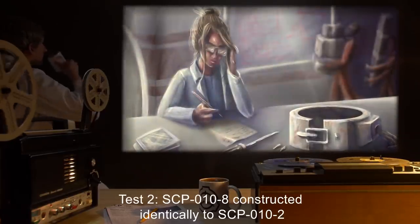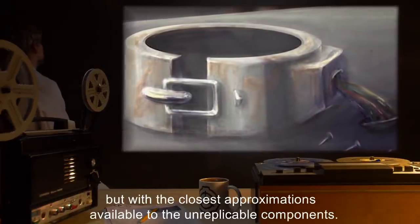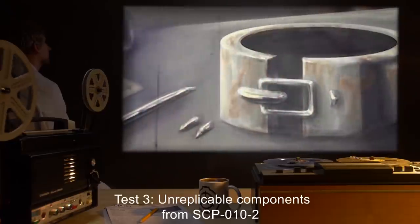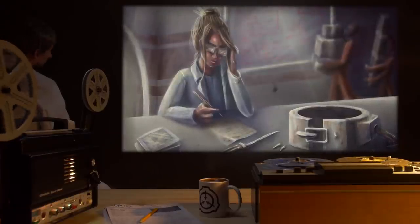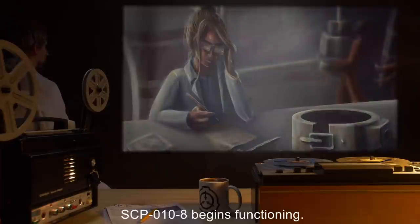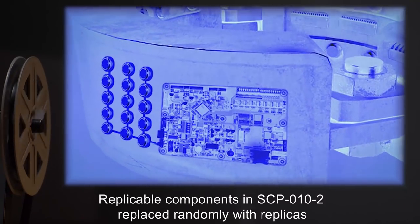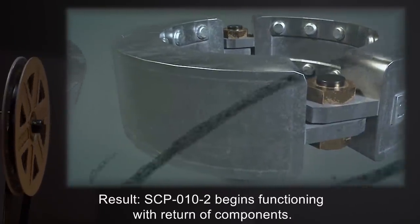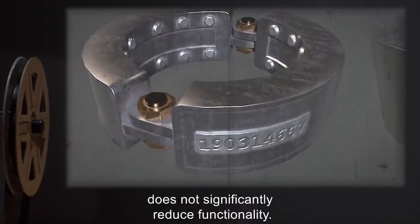Test 2: SCP-10-8 constructed identically to SCP-10-2, but with the closest approximations available to the unreplicable components. Result: SCP-10-8 fails to function. Test 3: Unreplicable components from SCP-10-2 placed into proper locations on SCP-10-8. Result: SCP-10-2 ceases functioning with removal of components. SCP-10-8 begins functioning. Test 4: Components returned to SCP-10-2. Replicable components in SCP-10-2 replaced randomly with replicas. Result: SCP-10-2 begins functioning with return of components. Changing replicable components for replicas does not significantly reduce functionality.